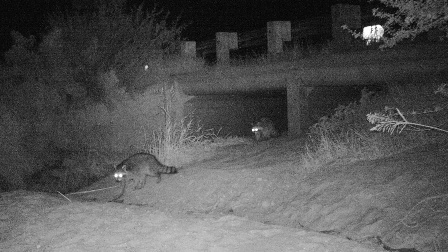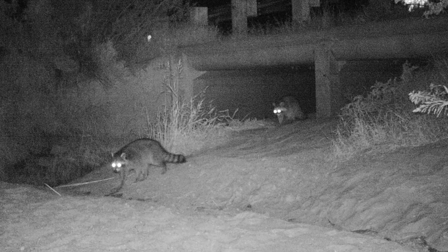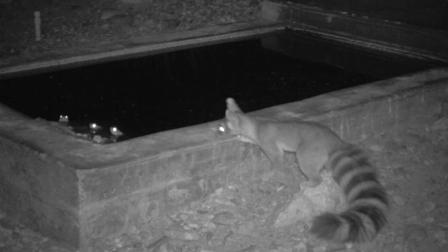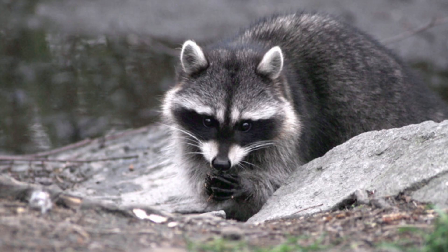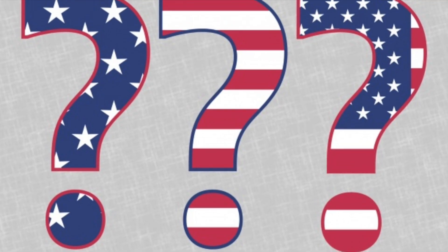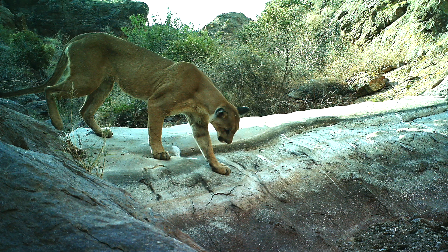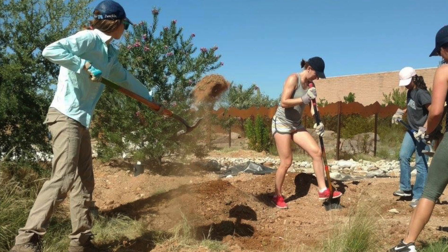You can help Sonoran Desert wildlife by volunteering on public lands or with a local wildlife organization, practicing safe driving, staying informed about local issues that affect wildlife, and voting. Together, we can help these amazing mammals continue to thrive. Making a positive difference begins with a single action.